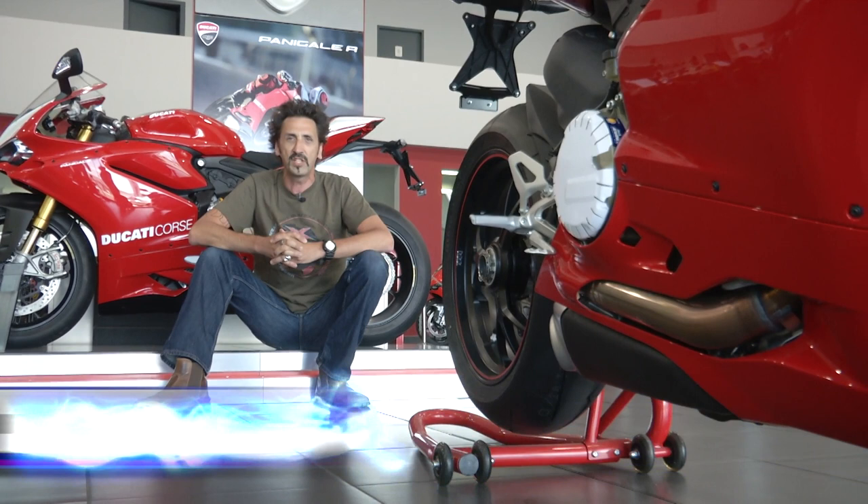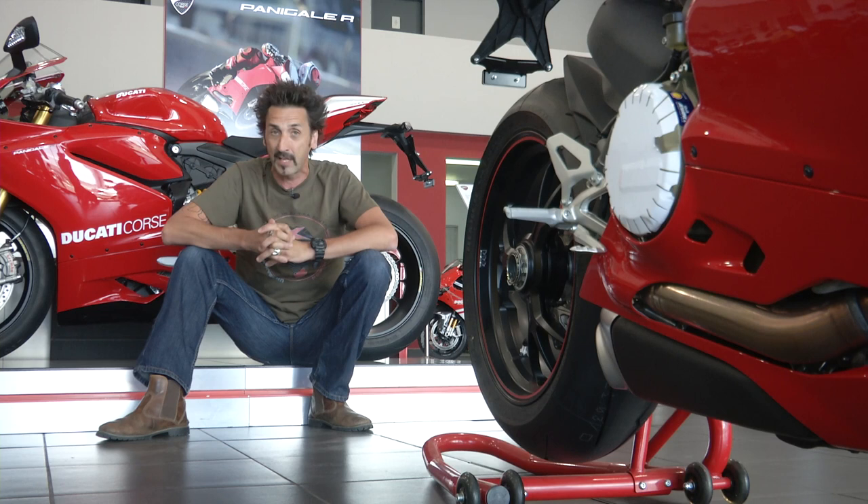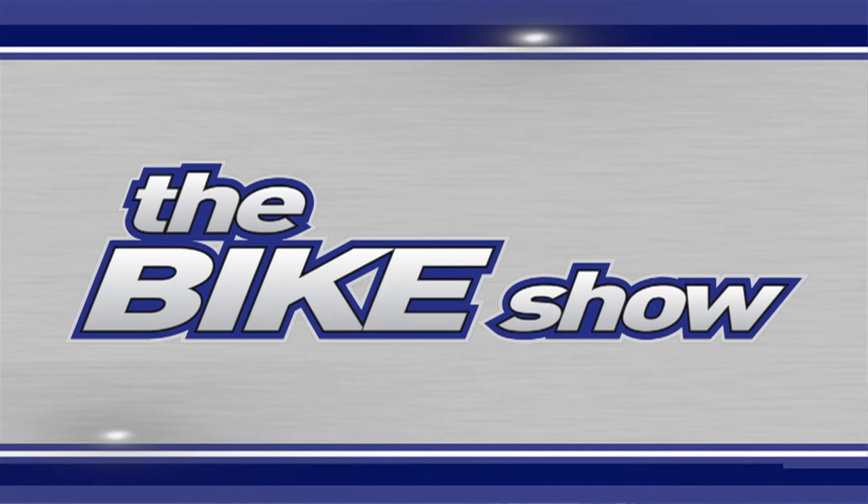Hello and welcome to The Bike Show. This week we come to you from that little corner of Italy in South Africa, which is Ducati Johannesburg. A little later in the show we'll be catching up with all the news from the latest EICMA show in Italy, but first Matt is trying to solve a problem.